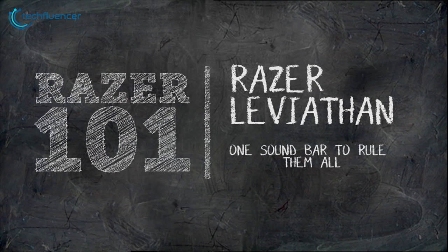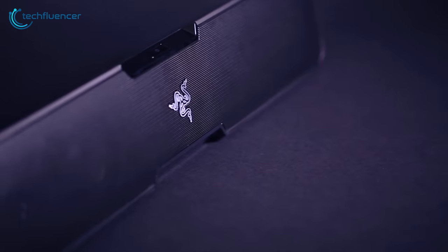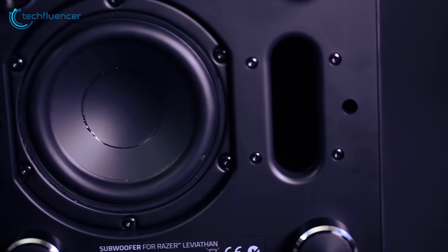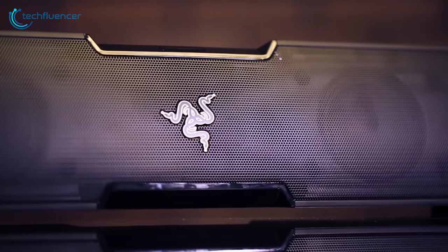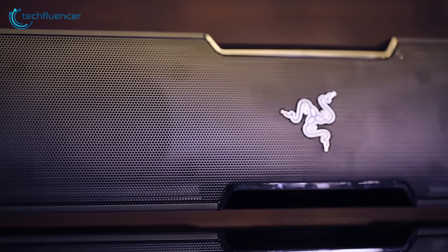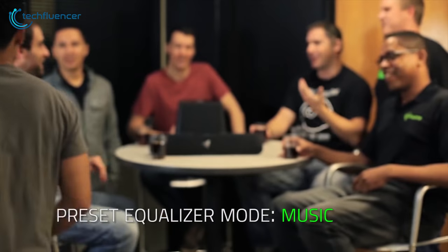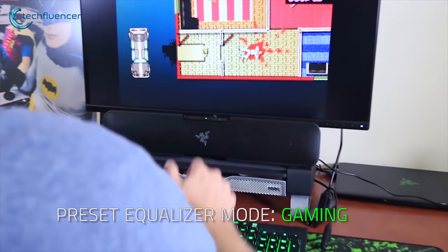The Razer Leviathan Dolby 5.1 surround sound system is among the most interesting options for gamers who are looking for Dolby sound quality. It comes with many customization options and this powerful speaker can take your gaming experience to the next level. The 5.1 sound bar includes four optimized drivers for an immersive gameplay experience and for enjoying movies and any other multimedia from your PC, making the system an all-in-one solution for gamers.